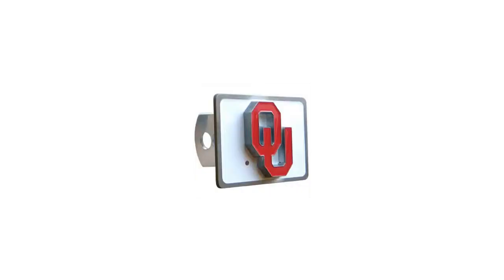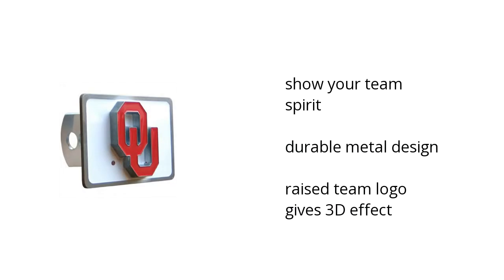Hi, I'm Matt with the Vistala Marketplace. Here's what you need to know about the NCAA Oklahoma Sooners Hitch Cover on sale at Sam's Club.